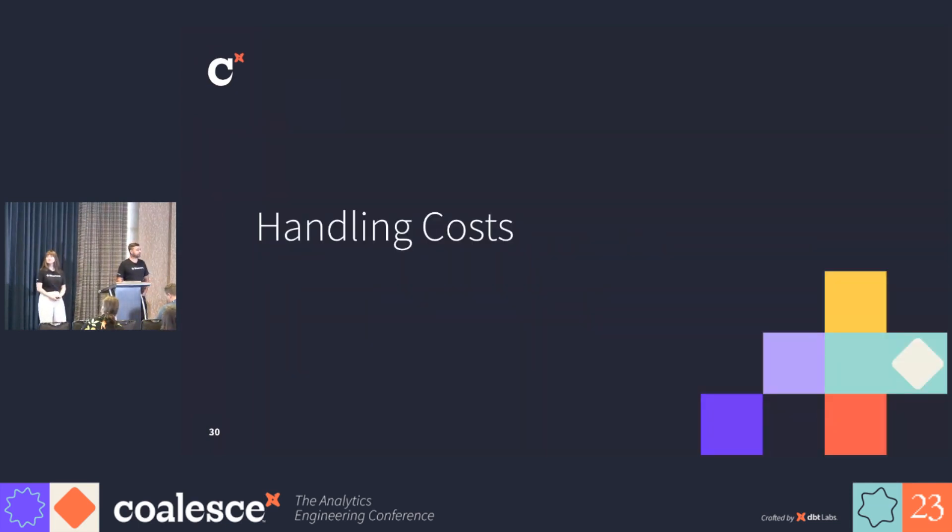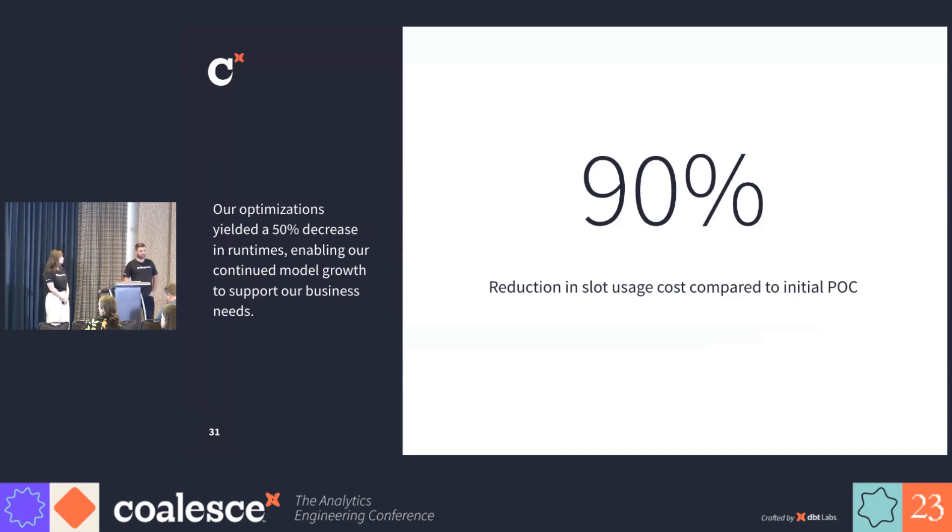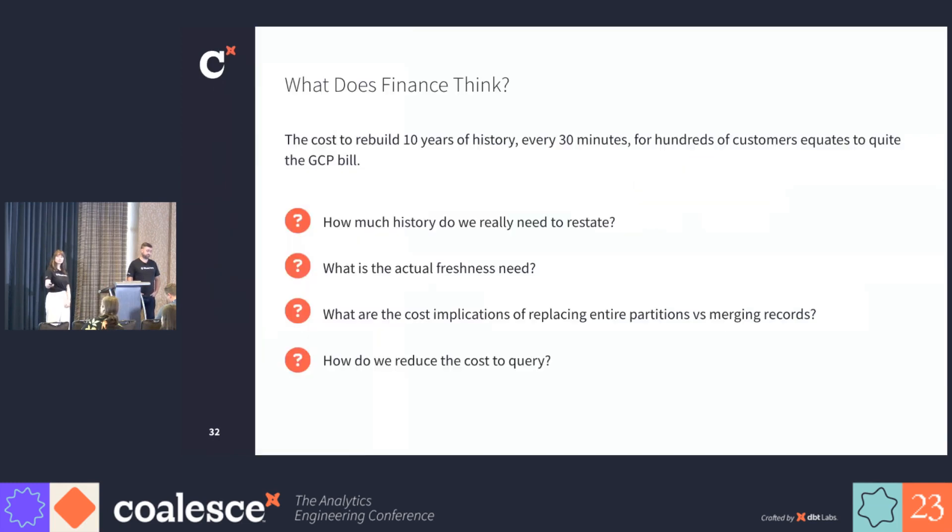Overcoming technical challenges was only half of this. We needed to make sure that we didn't bankrupt the company as we went through this whole process. We didn't land on the right solution right away. Inside of our POC, we found that we needed a lot more optimizations to make this viable. We reduced our slot usage by 90% and our run times by 50%, which brought us a bunch of runway to continue developing and understanding how we could scale up.